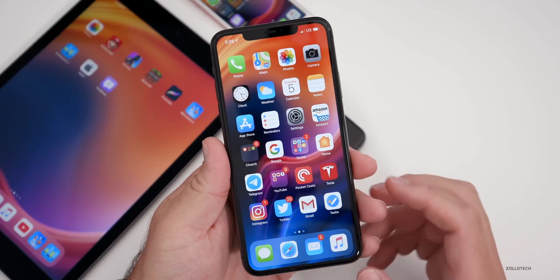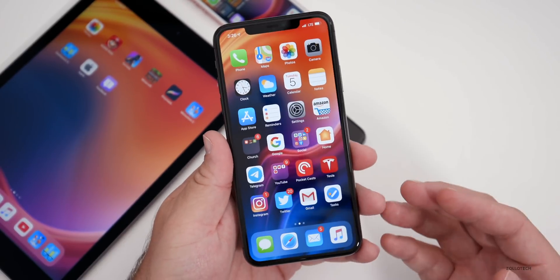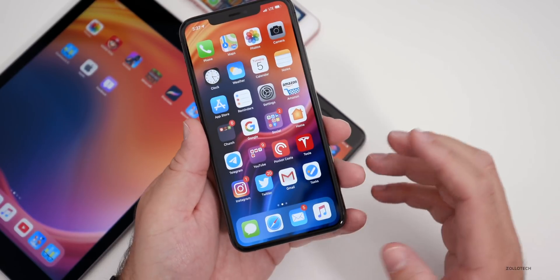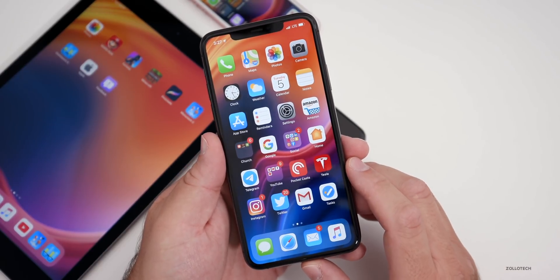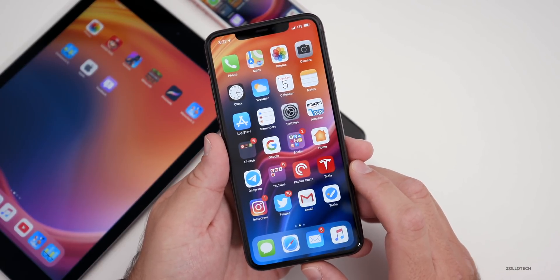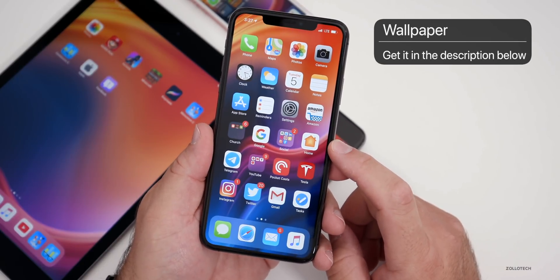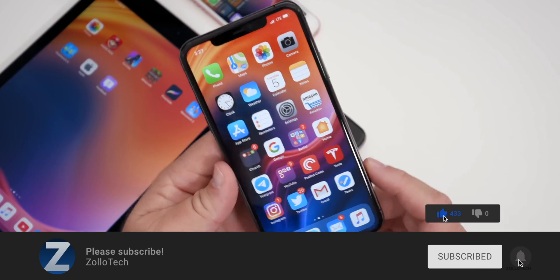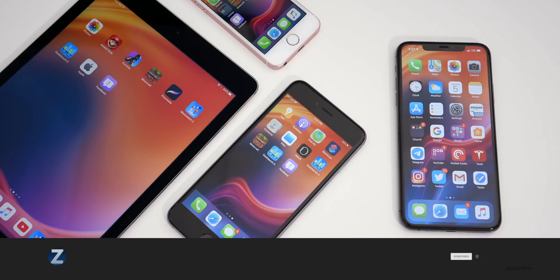That's it for iOS 13.3 Beta 1. Let me know how it is for you in the comments below. It'll take a few days to know how it is for everyone and to know how battery and RAM management hold up over time. Let me know your thoughts and what device you're using. I'll link the wallpaper in the description as always. If you haven't subscribed, please subscribe, and if you enjoyed the video, please give it a like. Thanks for watching — this is Aaron, I'll see you next time.